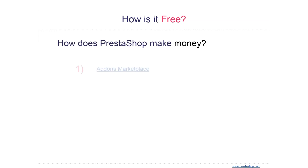One question I receive a lot is how is PrestaShop free. I think the better question is how do we make money. PrestaShop makes money in three ways. The first way is through the add-ons marketplace — it's the official website where developers and designers can sell their modules or themes. We don't charge any listing fees and only make money when something is sold.